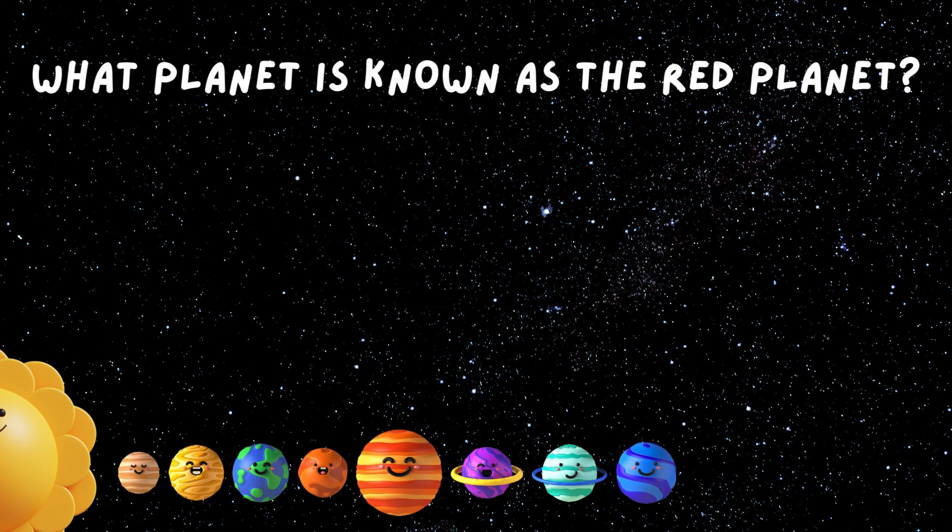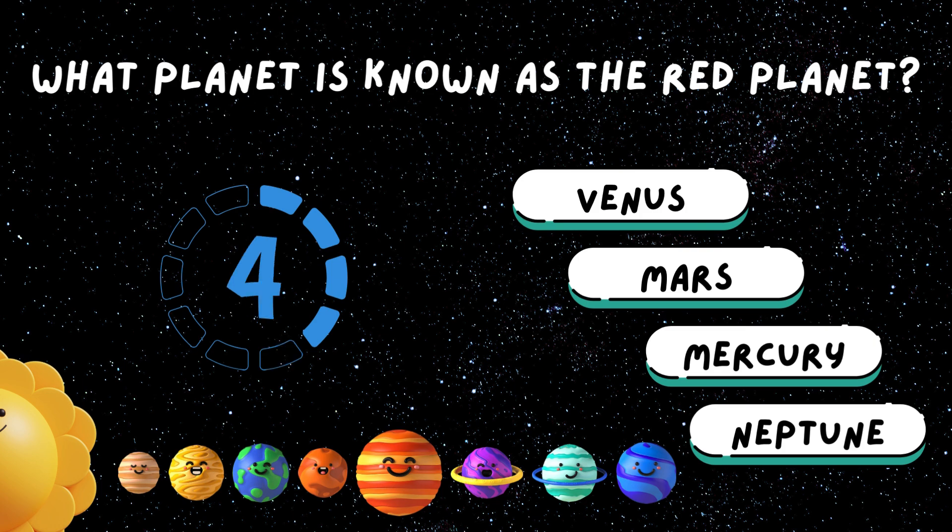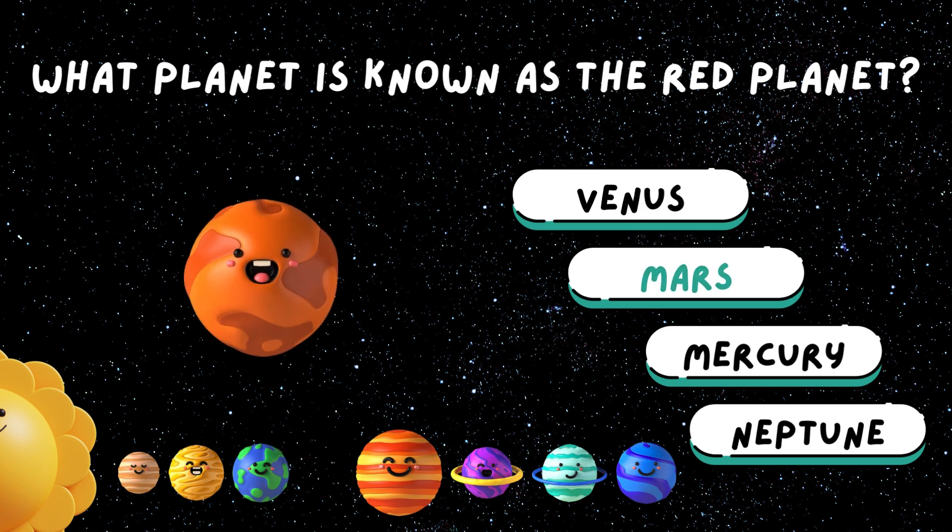Which planet is known as the red planet? That's right, it's the dusty red Mars.